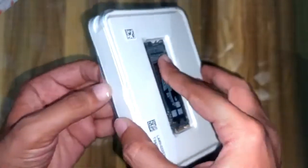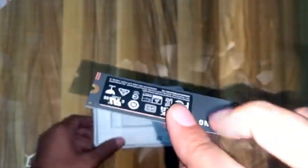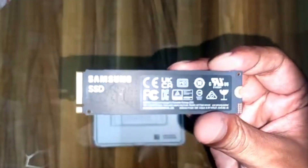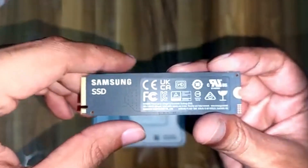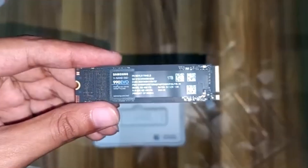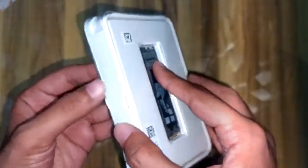The inclusion of hardware-based encryption adds an extra layer of security, making it a great option for professionals handling sensitive data. Given its combination of affordable pricing, strong performance, and advanced features, the 990 EVO Plus is one of the best NVMe SSDs in 2025, appealing to both casual and power users who need speed and reliability without overspending.